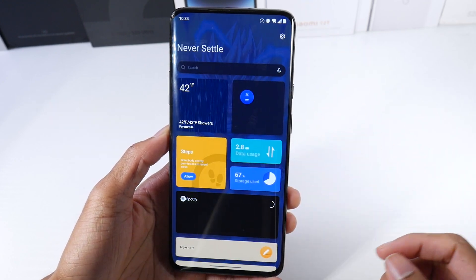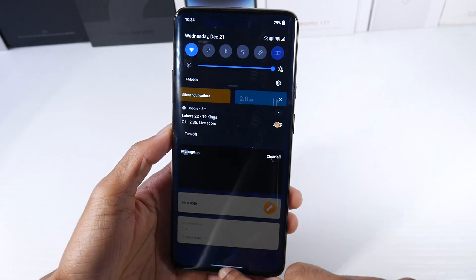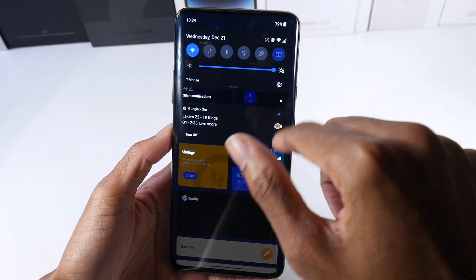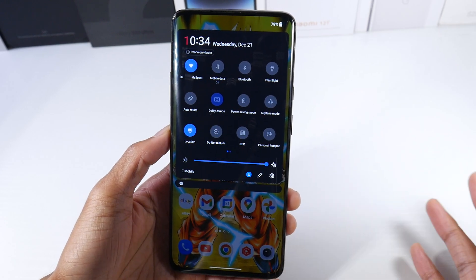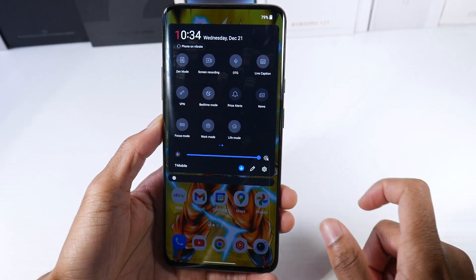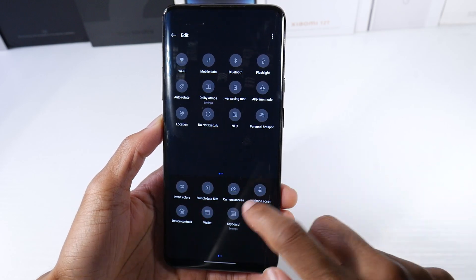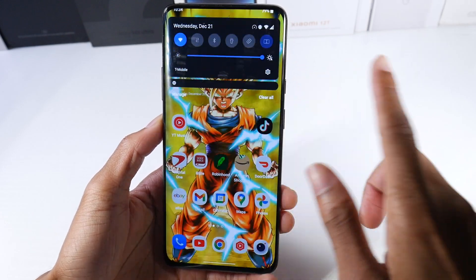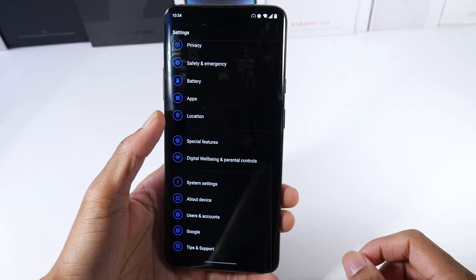I don't like that they put that panel here, because I'm accustomed to swiping down right here. Now you have to do a double swipe down, or a single swipe from over on the side. It's just not useful to me. As far as your toggles, pretty much the same. It's not like a crazy update where there's a ton of stuff — OnePlus throws in a ton of their features and stuff like that.